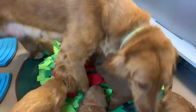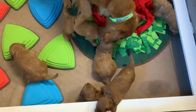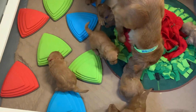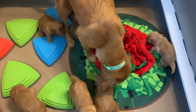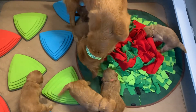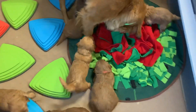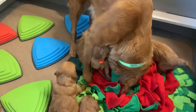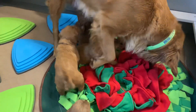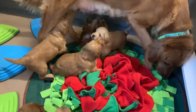Here we are with Charlotte's Web litter — these are F1 mini golden doodles. They're just waking up and going potty. My minis develop a little bit slower, so we have mama in here showing them and guiding them. She's rummaging through the snuffle mat checking for food.